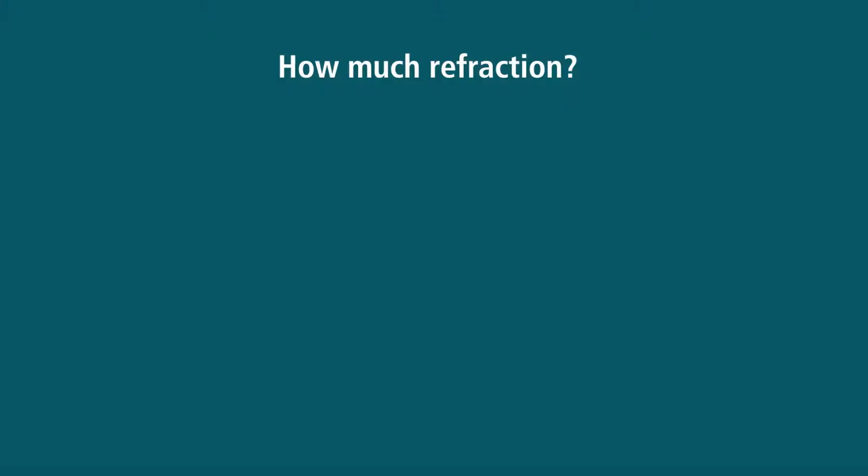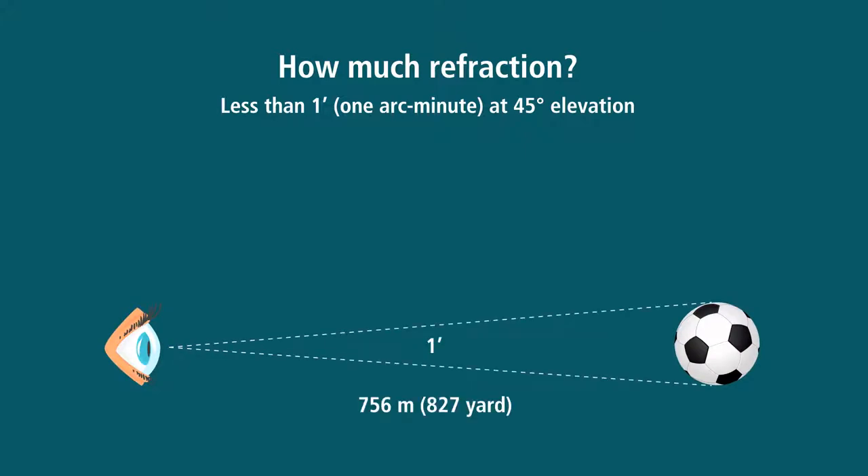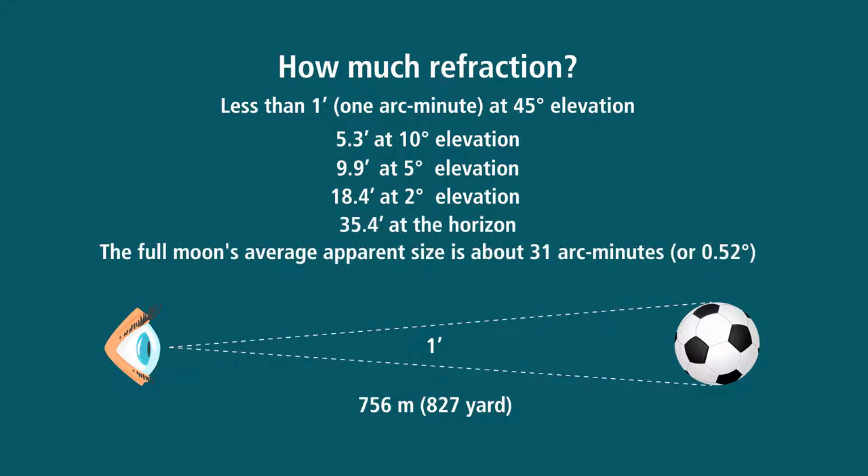So how much refraction are we talking about? Less than one arc minute at 45-degree elevation — one arc minute is like looking at a soccer ball at 756 meters or 827 yards. Refraction increases progressively to 35 arc minutes, or half a degree, at the horizon. For comparison, the moon has an average size of 31 arc minutes, so the entire moon can be visible even if it is technically behind the horizon.